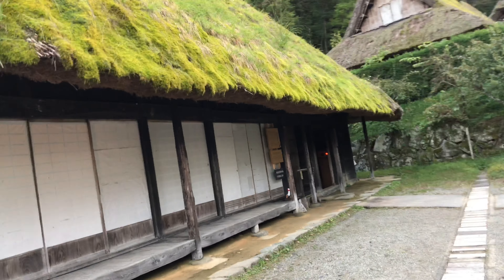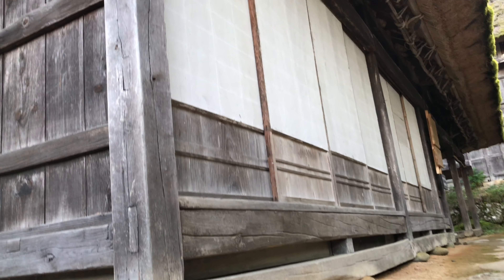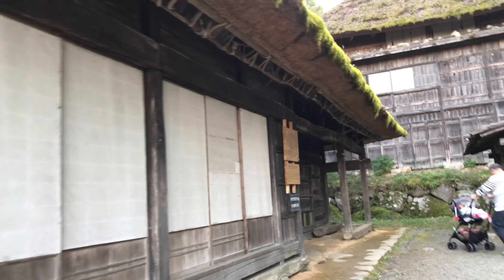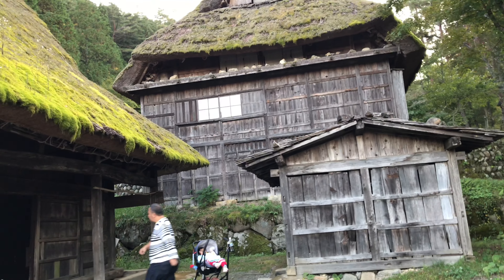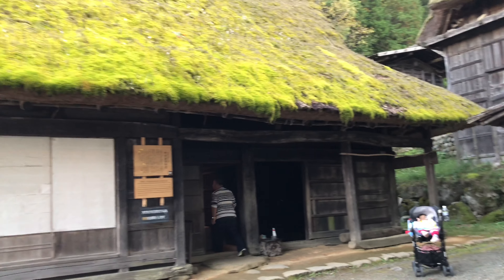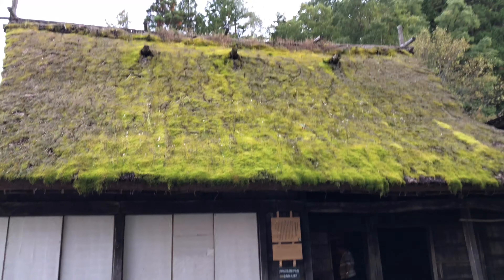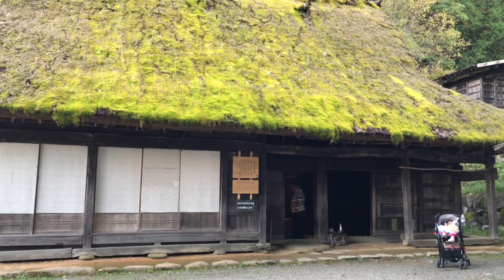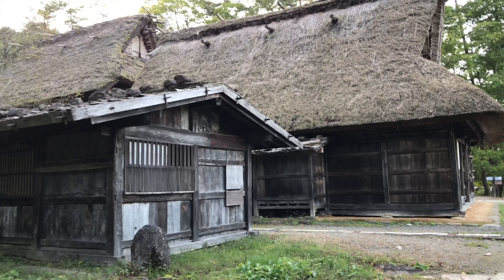This house is very traditional, made of wood, and it has been transported from its original place to this village just to preserve the original structure. We were able to enjoy it during our tour, and this is going to be an amazing trip for you to visit in Japan — one of the best places I could recommend.